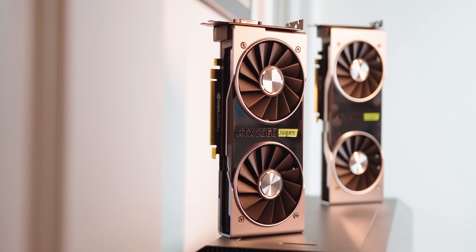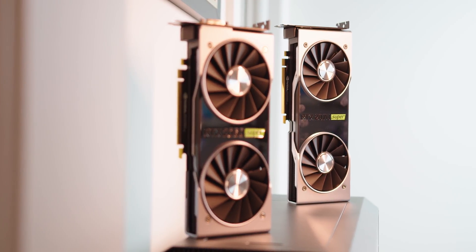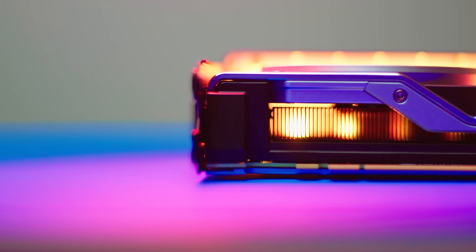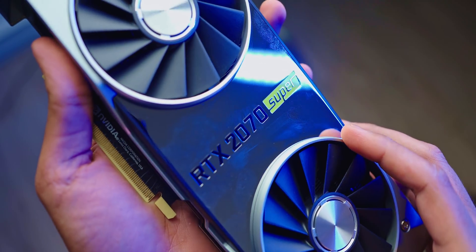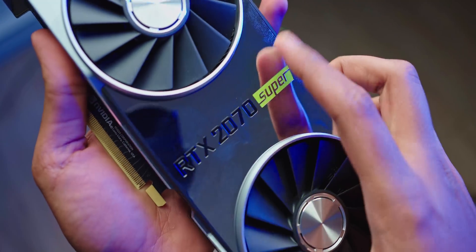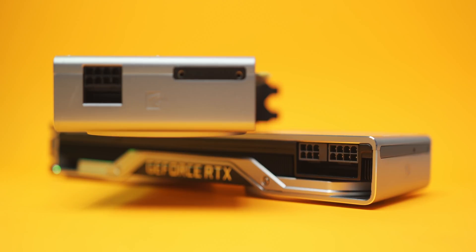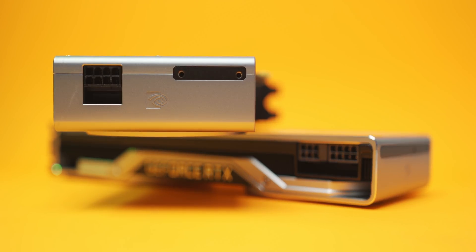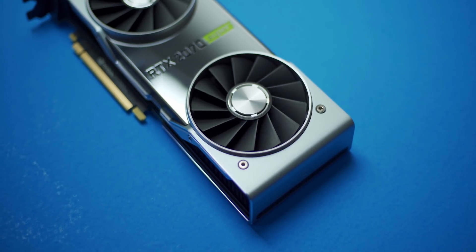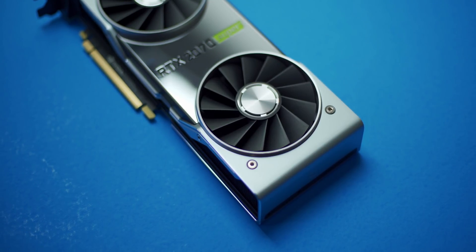The cards we have are the basic Founders Editions, which don't look all that much different from the original 2070 and the 2060. The heatsink and shroud build quality is just so much better than the RX 5700 series, but the one thing I don't like is the mirror-like area NVIDIA added. When the card is installed into a case, it can reflect everything from LED strips to areas where you've tucked away your cables. You have the same 8-plus-6-pin power connector layout on the 2070 Super and a rear-mounted 8-pin on the 2060 Super. For the looks, I'd rather go for a Founders Edition over a custom card from a board partner, but I just don't like the mirror finish — let me know what you think in the comments.